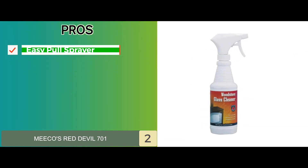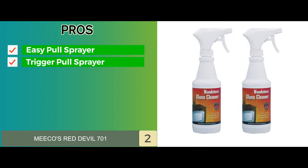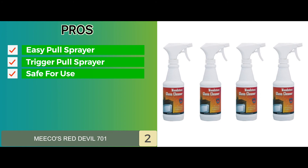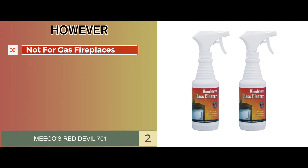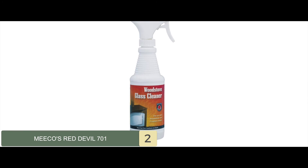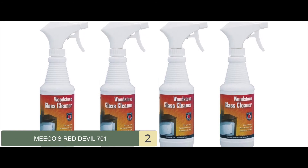Its pros are: it offers an easy pull spray for convenience; it comes ready to use with a trigger pull sprayer; it's completely safe for use on a variety of fireplaces; and its industrial strength sprayer allows for quick performance. However, it's not suitable for gas fireplaces. Bottom line is, it comes in an easy-to-use spray bottle. It's easy to apply and use for stove cleaning, and it can be used on almost all surfaces.